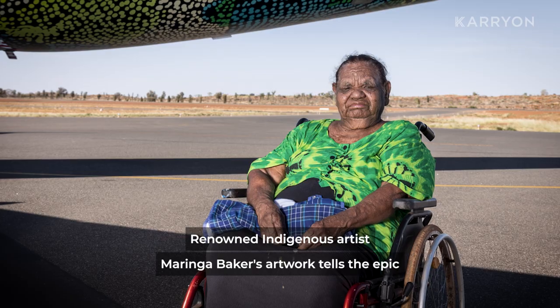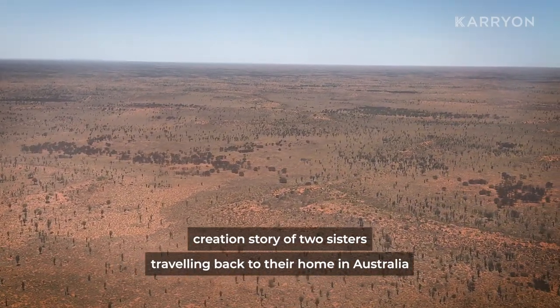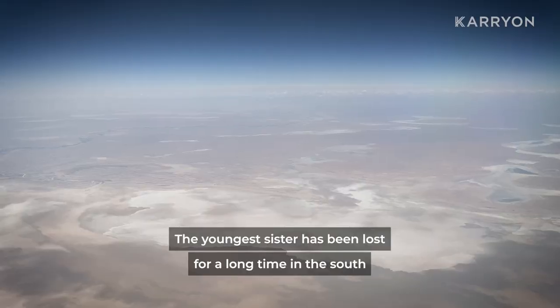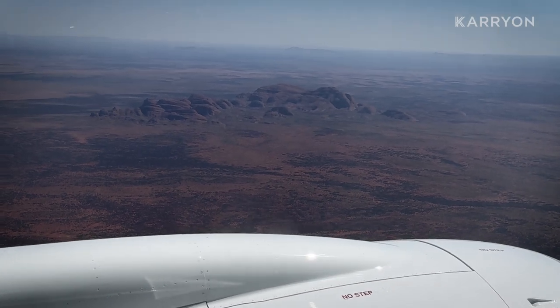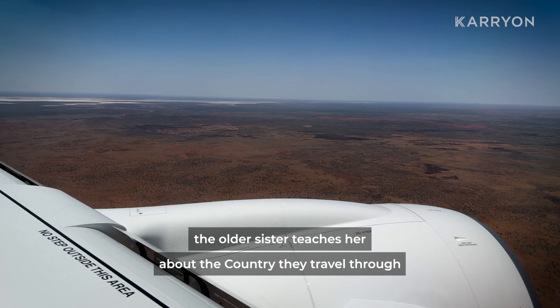Renowned indigenous artist Moringa Baker's artwork tells the epic creation story of two sisters traveling back to their home in Australia. The younger sister has been lost for a long time in the south, and the big sister leads her north across vast distances, comforting her as they go, while the older sister teaches her about the country they travel through.